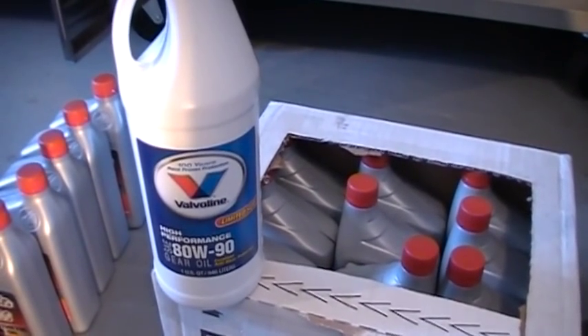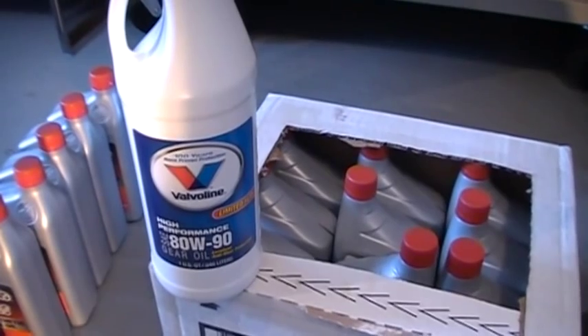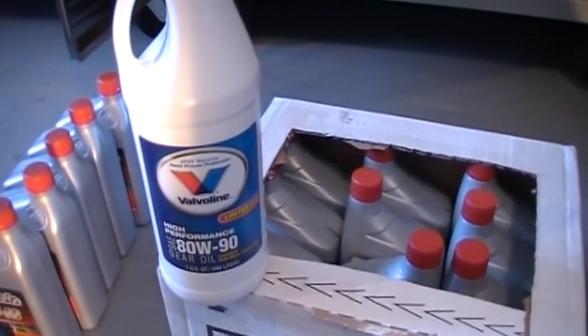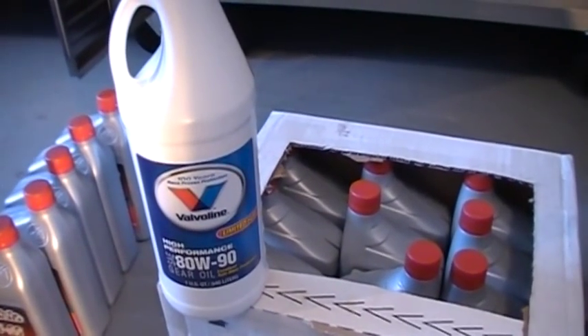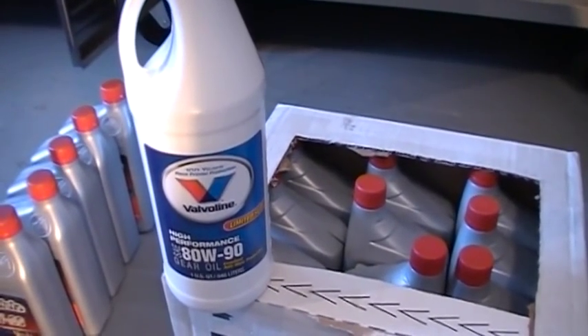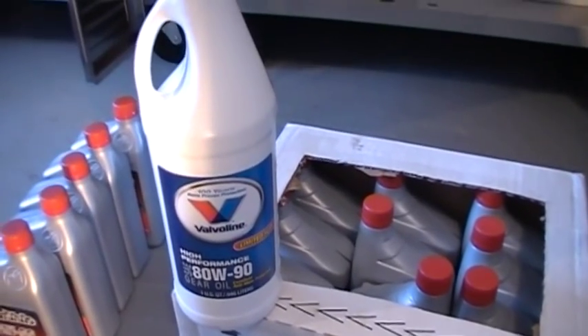It'll only take about half a quart of the gear oil, so this will work for that. The manual says you could go down to a 75W90 also, but this is what my local automotive store carried and it's acceptable, so I'm going to use that.